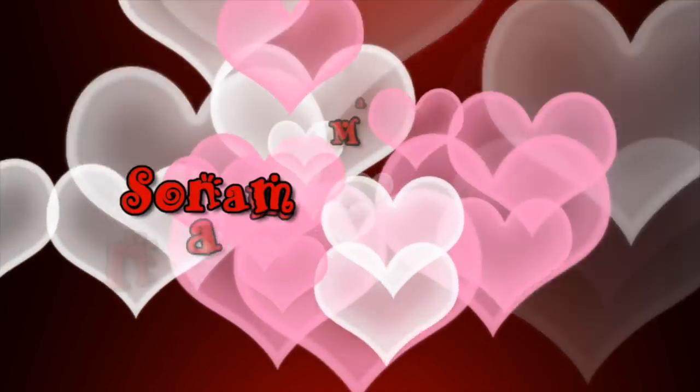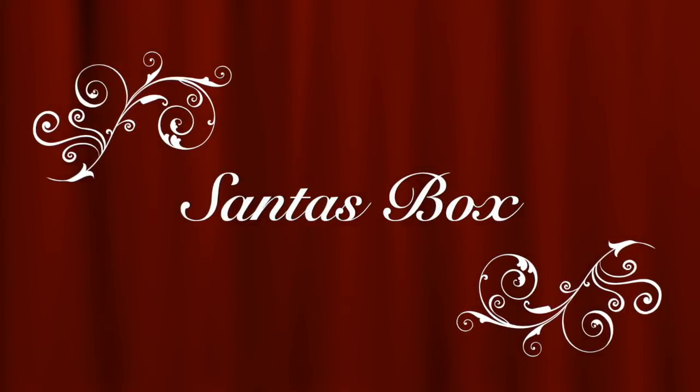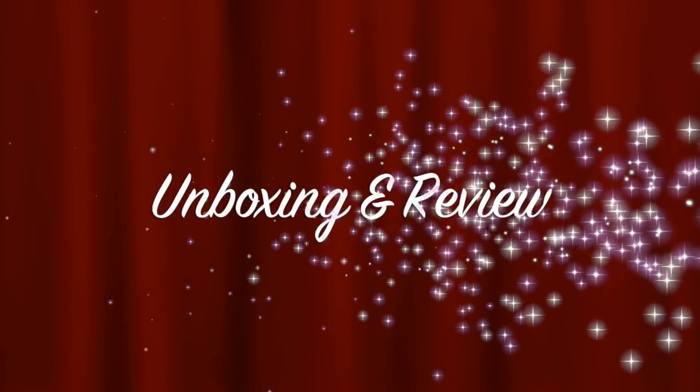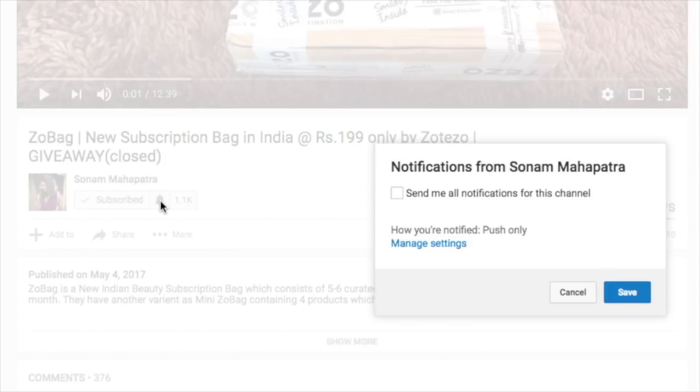Hello my darlings, welcome back to my channel. My name is Sonam and today I have a brand new subscription box named the Santa's Box to unbox and review in this video. Please click the red subscribe button and the tiny little bell button right next to it so that you don't miss any of my videos.